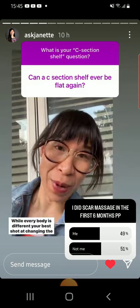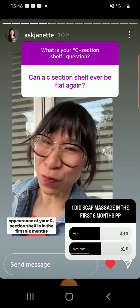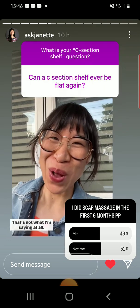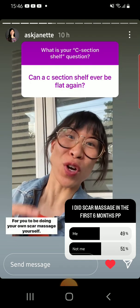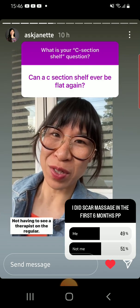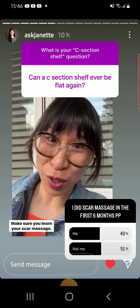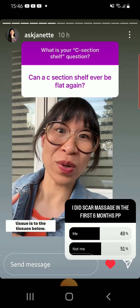While every body is different, your best shot at changing the appearance of your C-section shelf is in the first six months post-cesarean. It doesn't mean you can't make a difference after the six-month mark — that's not what I'm saying at all. But your scar tissue is the most malleable during this time for you to be doing your own scar massage yourself, not having to see a therapist on the regular. So take advantage of that window and make sure you learn your scar massage. This will decrease the tightness and how stuck that scar tissue is to the tissues below.